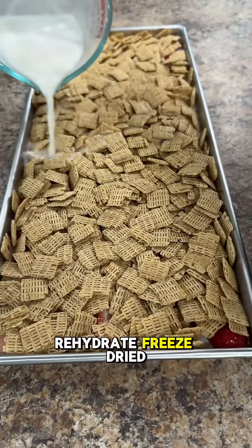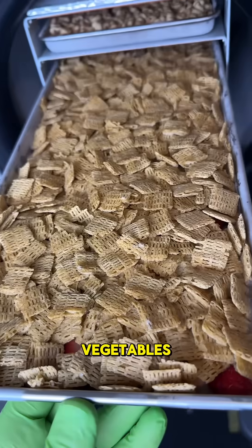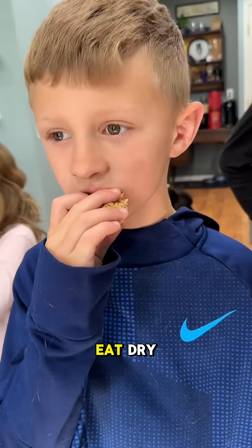Number two: you don't have to rehydrate freeze-dried food. Things like fruits, vegetables, applesauce, and yogurt all make incredible snacks to eat dry.